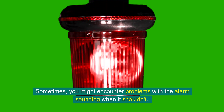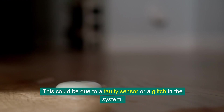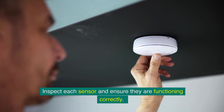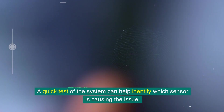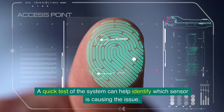Sometimes you might encounter problems with the alarm sounding when it shouldn't. This could be due to a faulty sensor or a glitch in the system. Inspect each sensor and ensure they are functioning correctly. A quick test of the system can help identify which sensor is causing the issue.